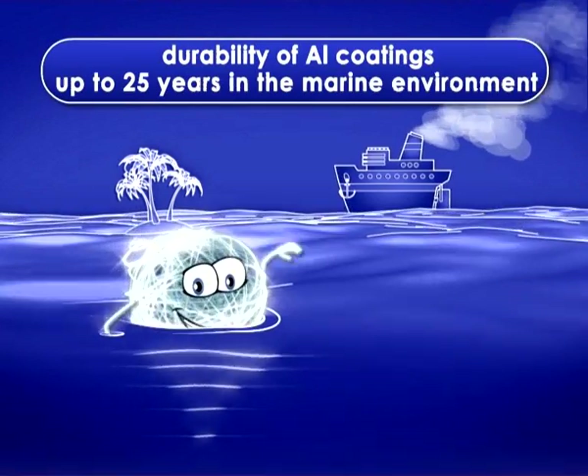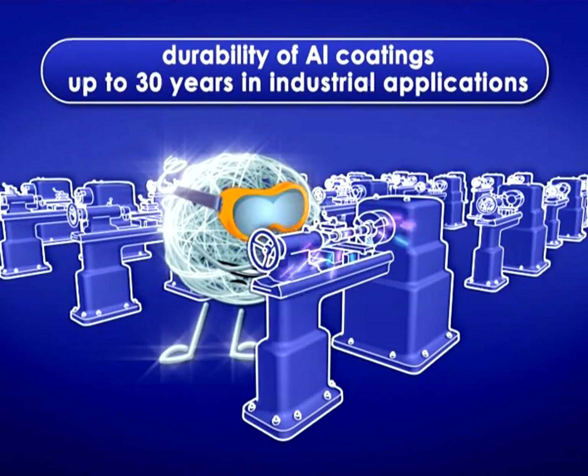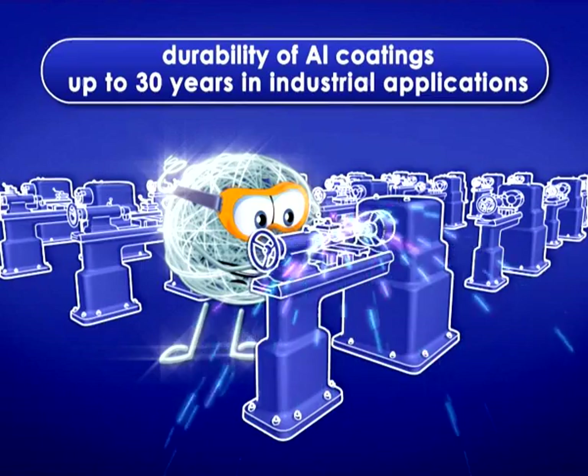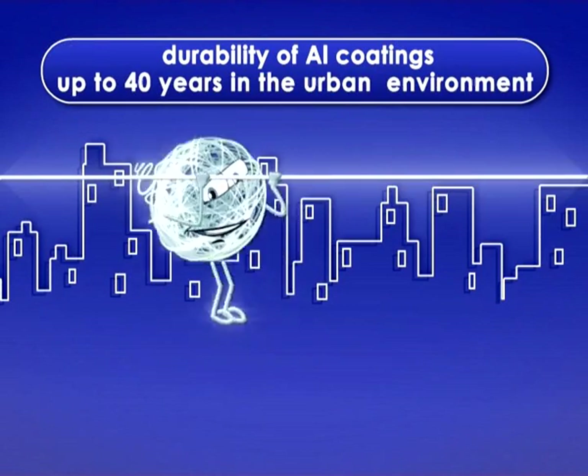Durability of aluminum coatings: up to 25 years in the marine environment, up to 30 years in industrial applications, and up to 40 years in the urban atmosphere.